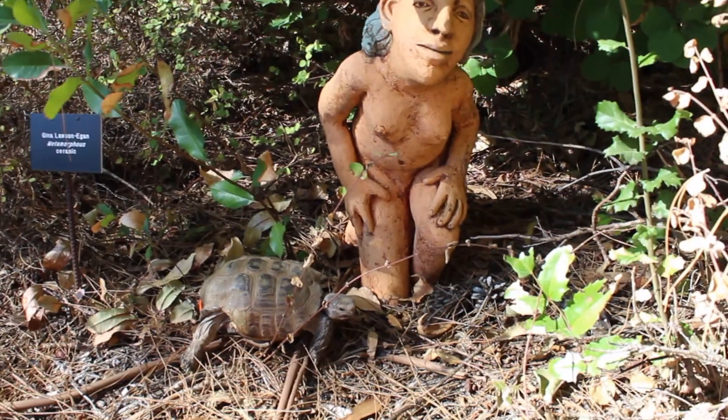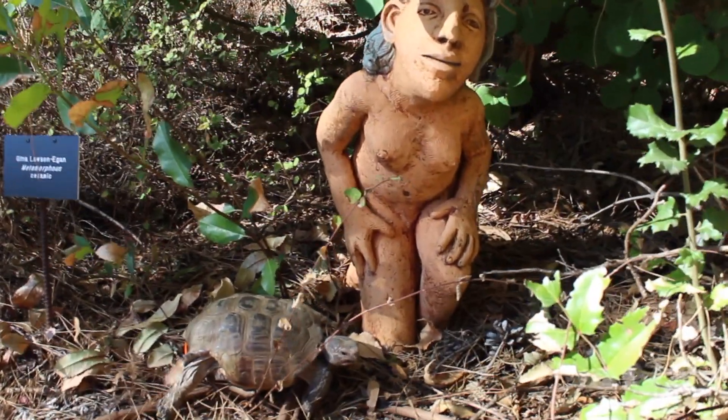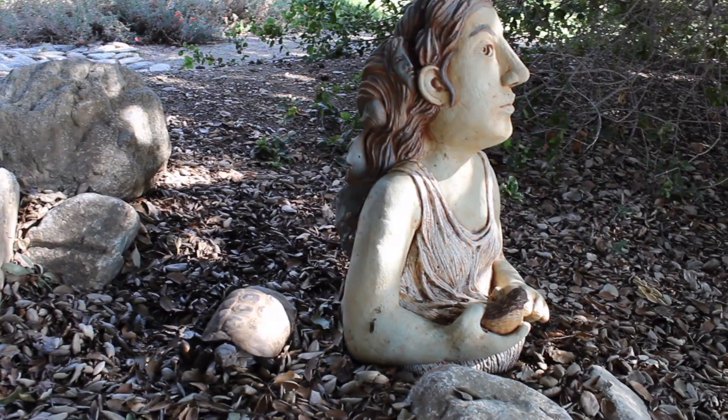The Maloof Discovery Garden is also filled with sculptures. Tonka took a liking to the works by sculptor Gina Lawson Egan.